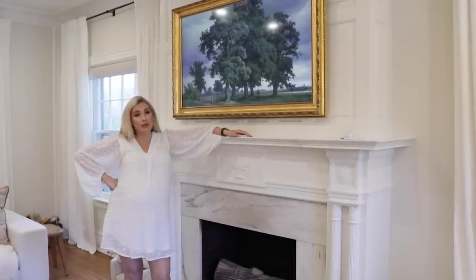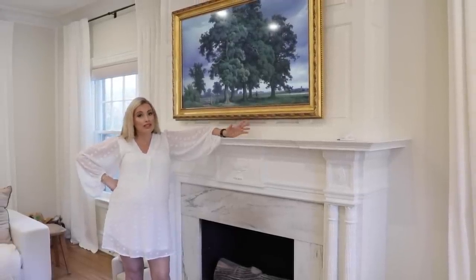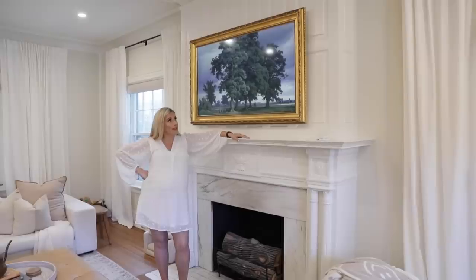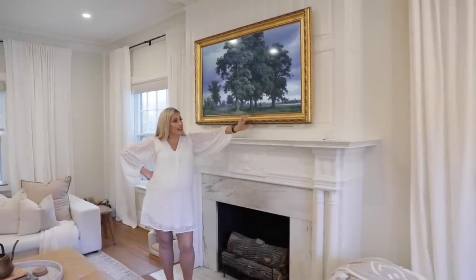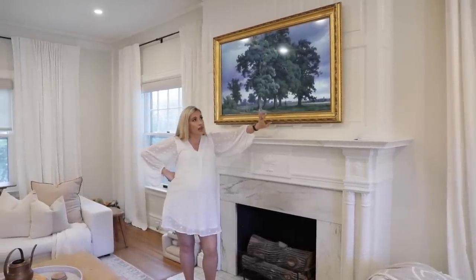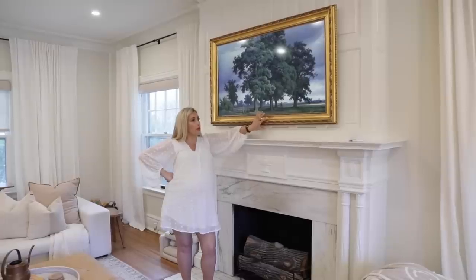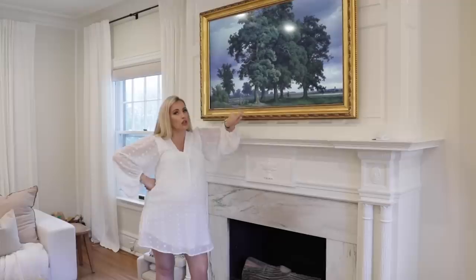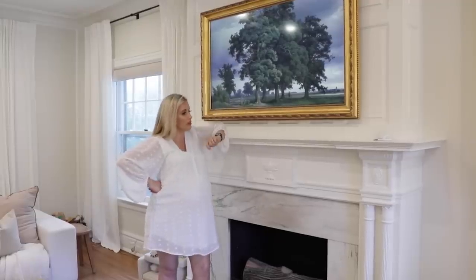Speaking of art, this is a Frame TV — it's not art, but it looks like art. As an interior designer it's my best friend, because it allows you to have a TV in the middle of the room that looks like art when it's off. Tyler found a company that makes frames — modern, farmhouse, or traditional — that you put on top of the TV and it truly disguises it perfectly.